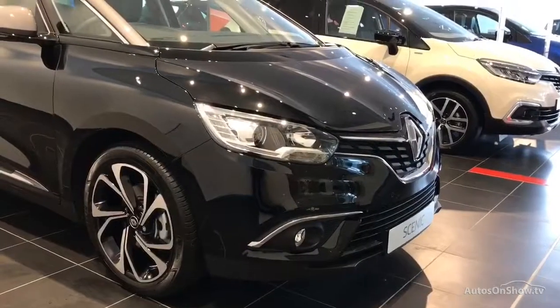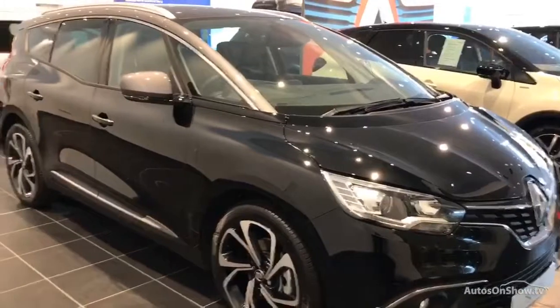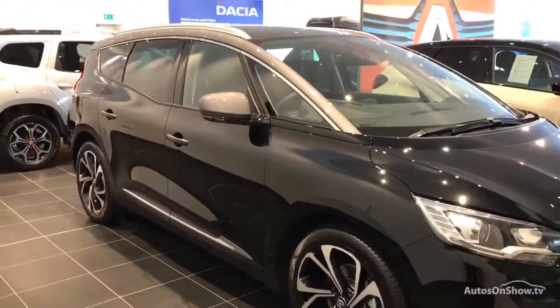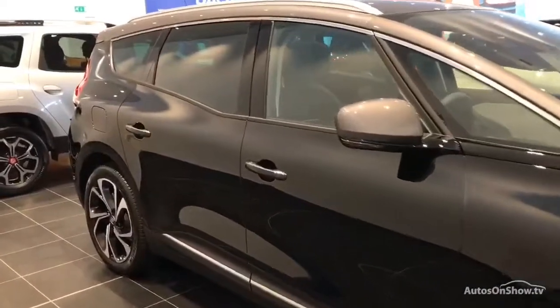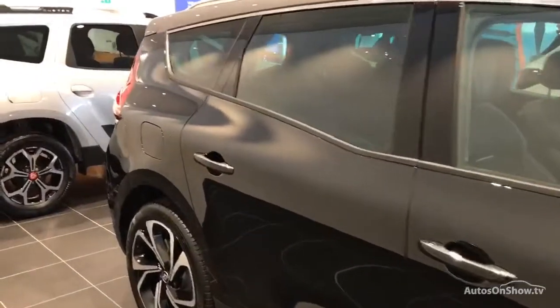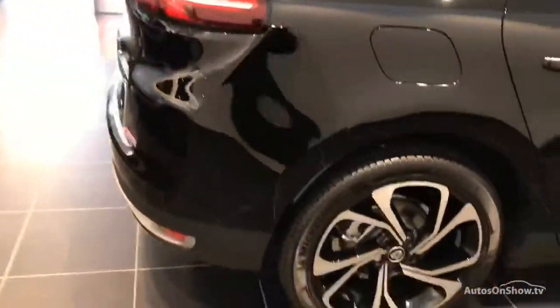Hello and welcome to Glyn Hopkin, one of the UK's largest multi-franchise dealer groups, with over 40 dealerships representing over 10 exciting brands. This video is designed to give you a better idea of what the vehicle actually looks like, both inside and out, and to reassure you of its immaculate condition.